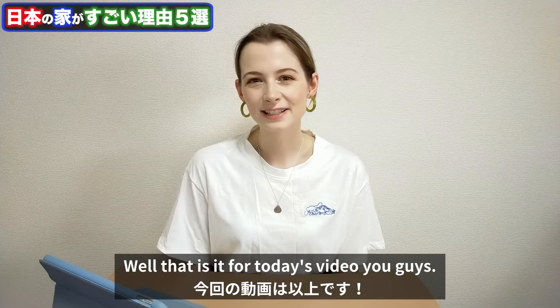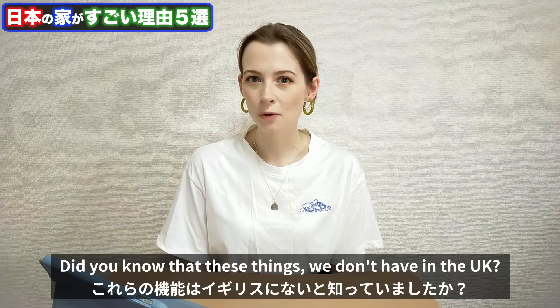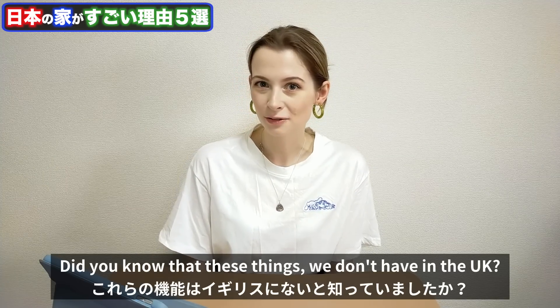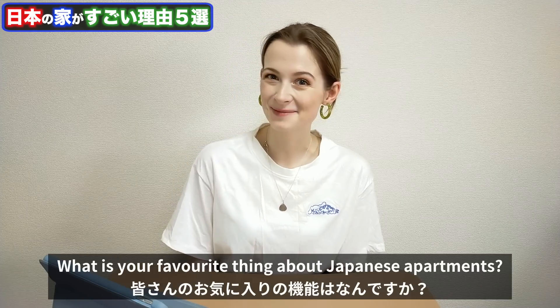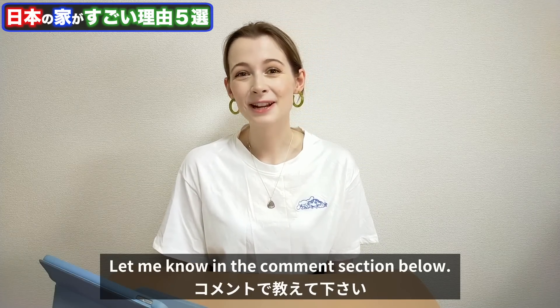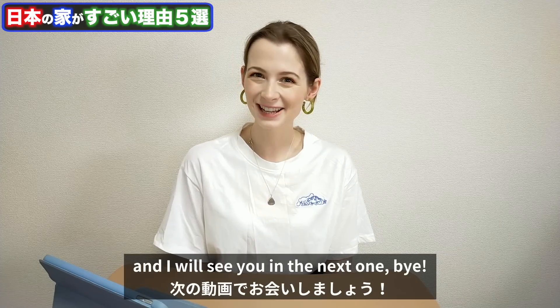Well, that is it for today's video. I would love to know your thoughts. Did you know that these things we don't have in the UK? Did any of it surprise you? What is your favourite thing about Japanese apartments? Let me know in the comments section below. Thank you so much for watching and I will see you in the next one.